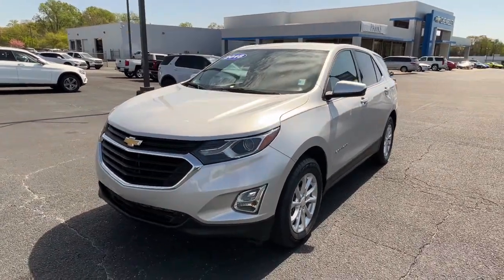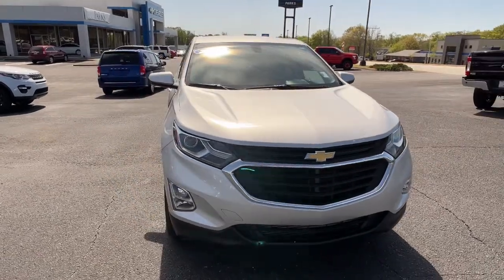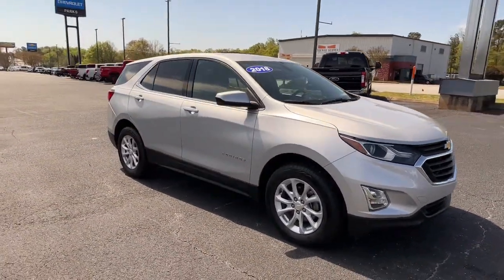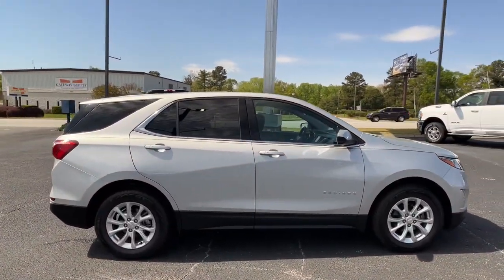Get into a car with value. 2018 Chevrolet Equinox. This vehicle is an outstanding buy with fewer than 80,000 miles on the odometer. The Chevrolet Equinox — the small SUV with a big spirit of adventure.